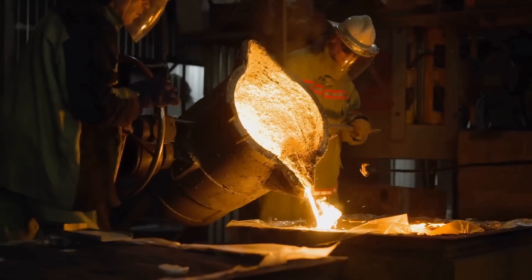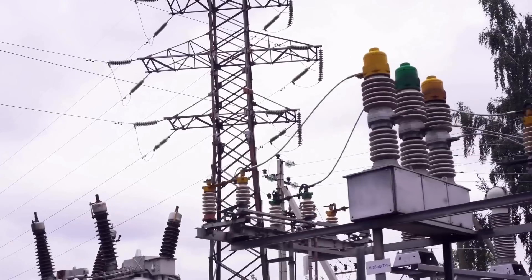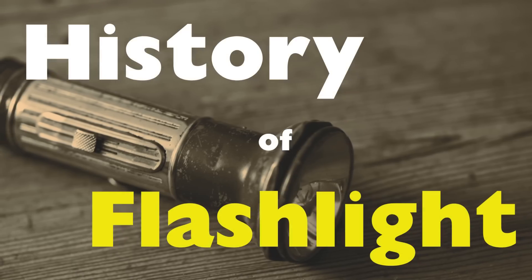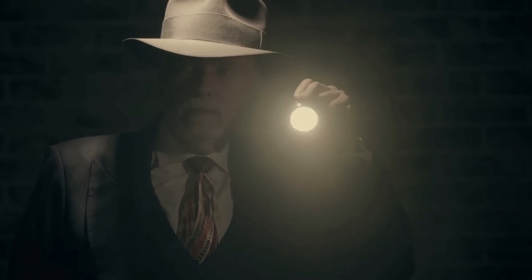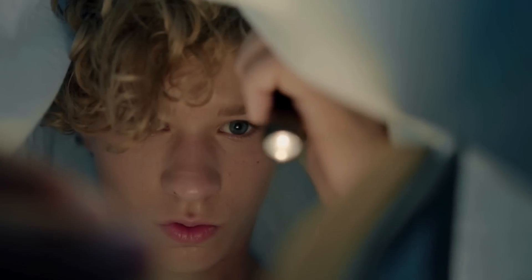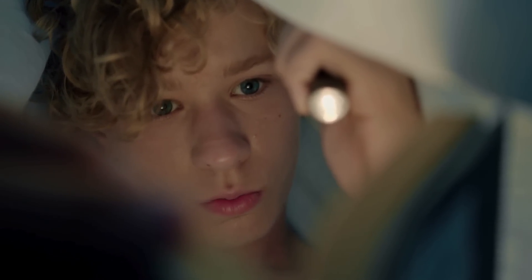Welcome to the History of Simple Things, where we delve into the fascinating history behind the little things that shape our world. The flashlight is one of those simple yet essential tools that we often take for granted in our everyday lives. We use it in power outages, outdoor adventures, and emergencies. But have you ever wondered about the history behind this device? The flashlight's journey from its initial conception to the high-tech versions we use today is a story of ingenuity, scientific progress, and innovation.